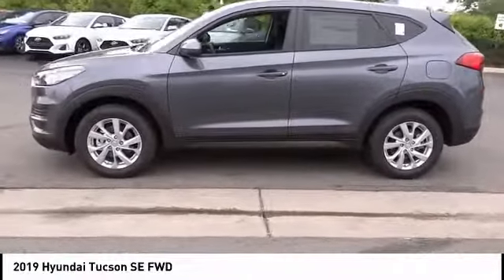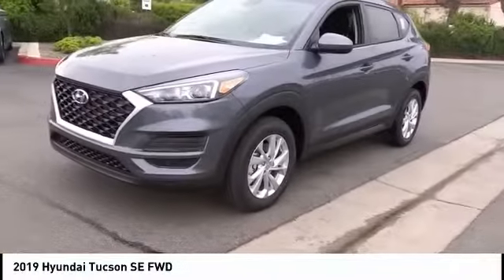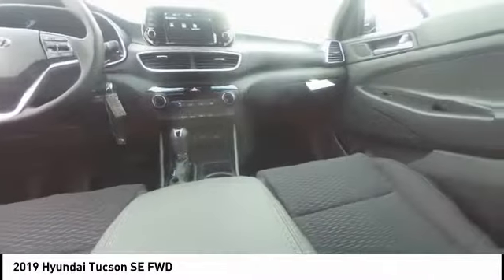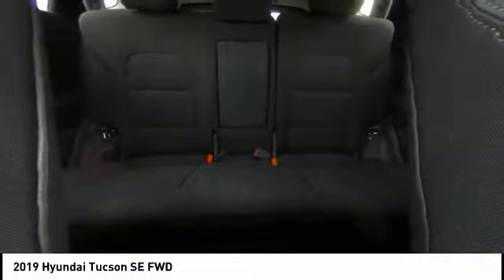It is priced below twenty-five thousand dollars, and this vehicle has less than 100 miles. Here are some of this vehicle's great options: electronic stability control, wheel locks, brake assist, traction control, remote keyless entry, four-wheel disc brakes.